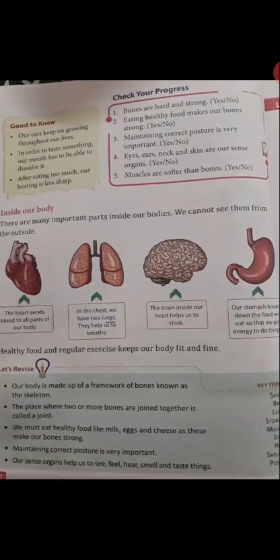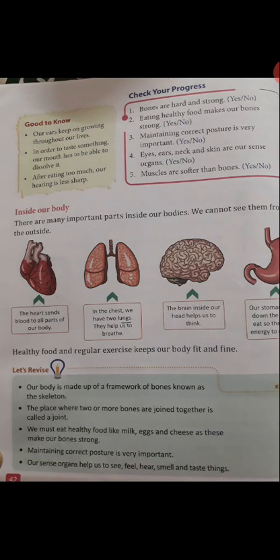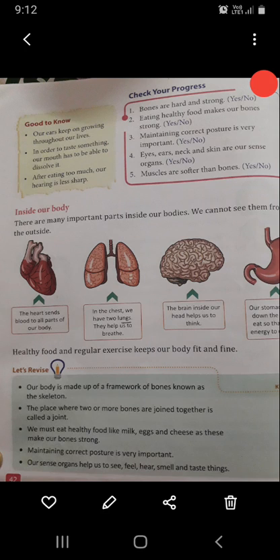Healthy food and regular exercise keep our body fit and fine. So students, if you want to live fit and fine, you should exercise every day. Thank you.